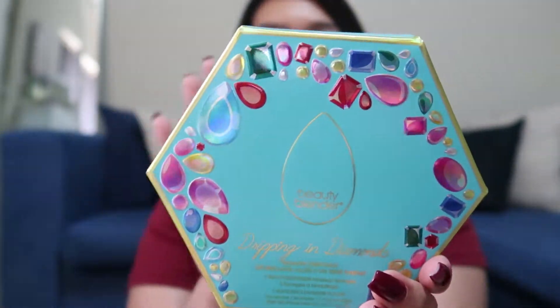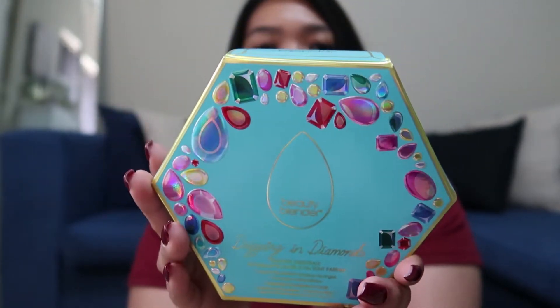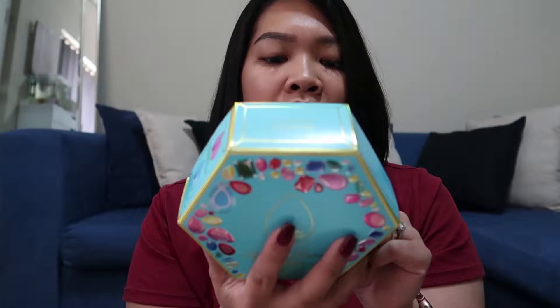Yung first item na kinuha ko, and believe it or not, sa sagal ko nagmi-makeup, I've never owned an actual beauty blender. So, ito siya — it came in this pretty box. It's the Dripping in Diamonds Blender Essentials ng beauty blender. So this is a two-pack, and it came with a gemstone cleanser.